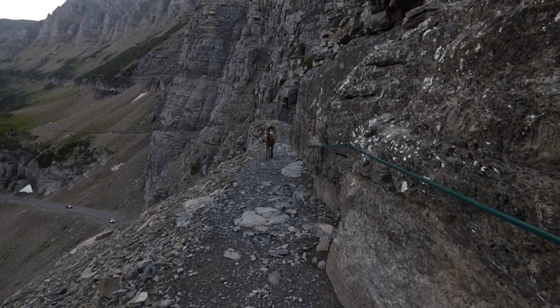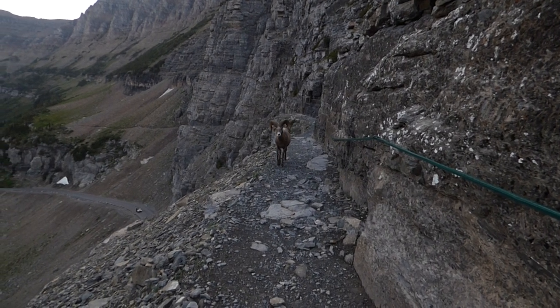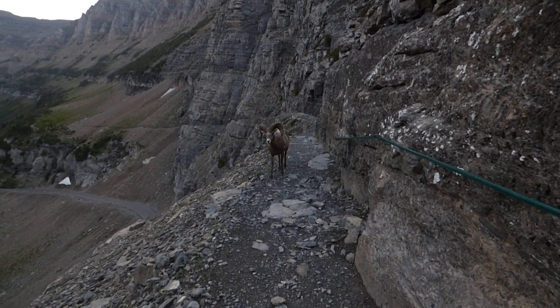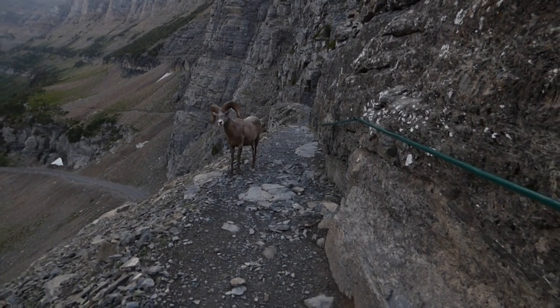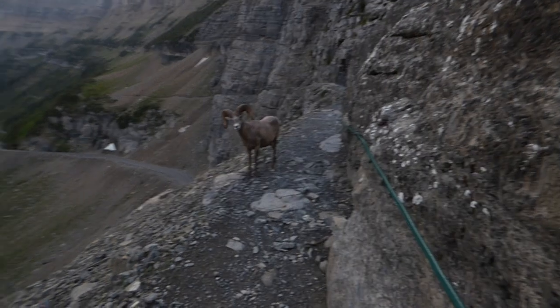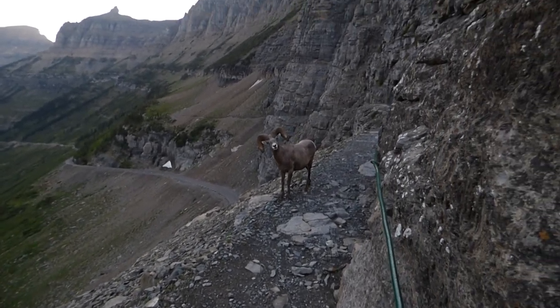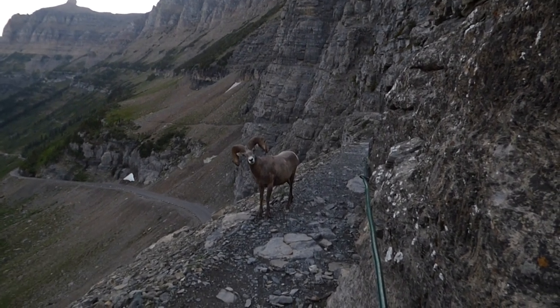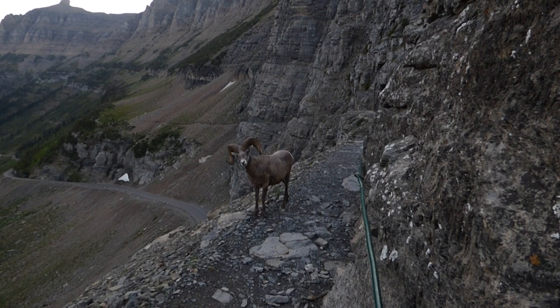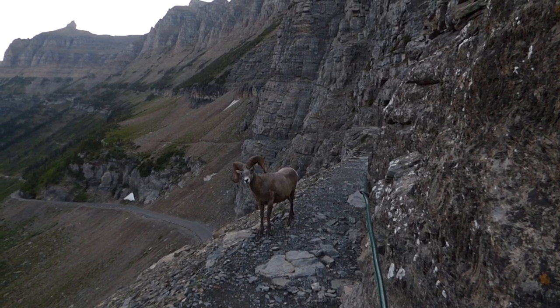Hello folks, here we are on the High Line Trail, on the part we call the High Line Cliff, and we have a bighorn coming our way. So all you do is move over and get against the wall, because there's a cliff to our left and there's nowhere to go, so we'll just let him do what he wants.